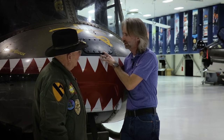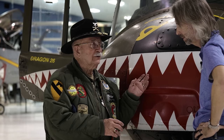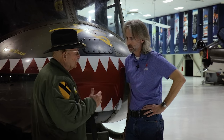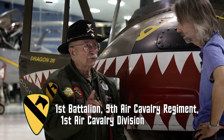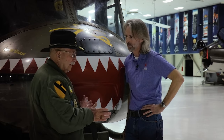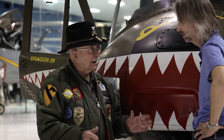Going back to the history of this aircraft — this specific helicopter actually flew in Vietnam. It was built in 1967 by Bell Helicopter in Fort Worth, Texas. It went directly to Vietnam in 1967 and was issued and assigned to the 1st Battalion, 9th Air Cavalry Regiment, 1st Air Cavalry Division — no horses, just helicopters. It served for three years of combat and has 21 bullet holes to verify its combat time.